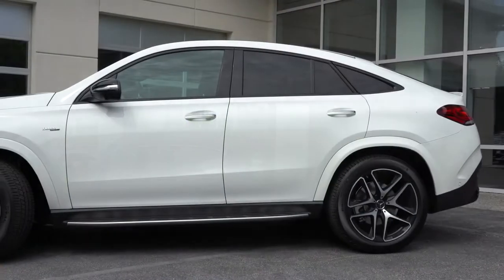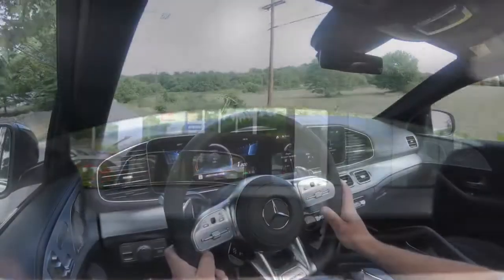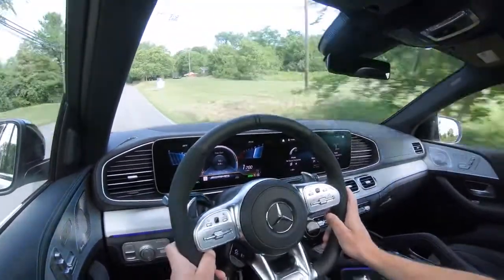Visibility is perhaps the trade-off with the coupe design — the roofline is tapered off in the back so it's not as optimal as the SUV version. That said, it's something you do get used to the more you drive it. A head-up display is available for $1,100, and heated windshield wipers are available for $200 — certainly useful in northern states like Maryland or Pennsylvania.